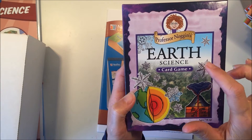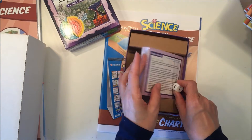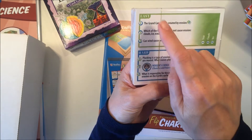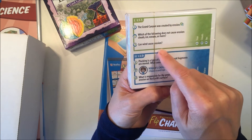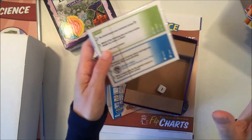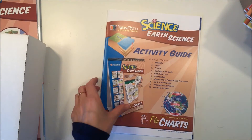I also picked up this one — it's the Earth Science Card Game by Professor Noggin. What's nice about these cards is that they come with different levels, so you have easy and hard, and then three different questions that you can answer. I enjoy these; they're great as a review to a unit that you've done.